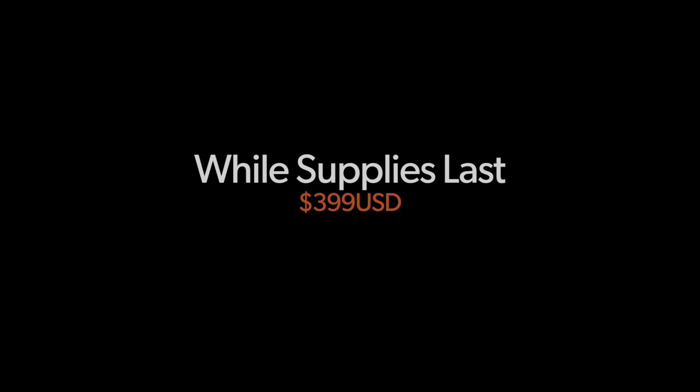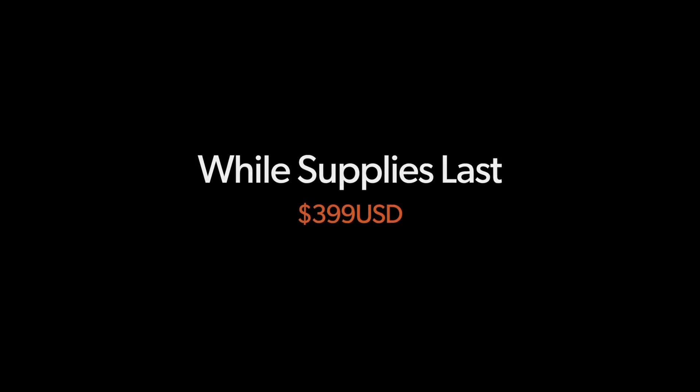We can't wait for you to experience it for yourself. So head over to our website — the final price will be $399 USD with a discount for existing customers.